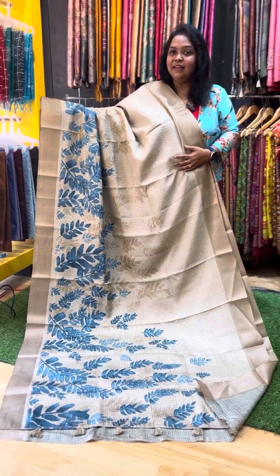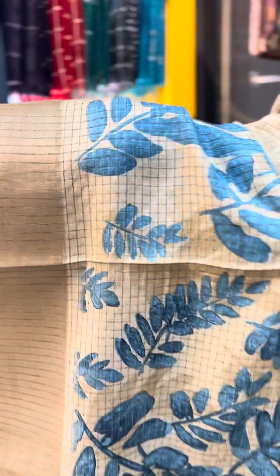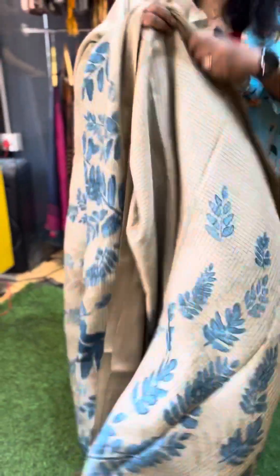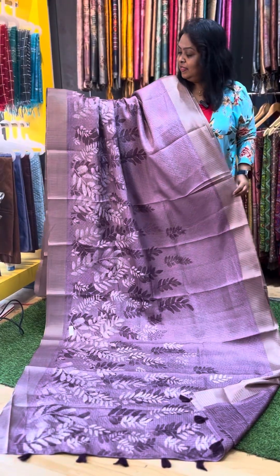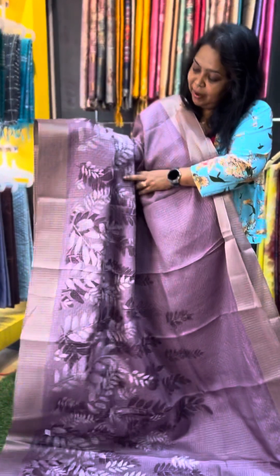The third sari is a tassar color with a digital print on matka fabric. It comes in a blue color and a dark purple color, with the same leaf pattern. It has a running pallu and blouse. This is the third sari.